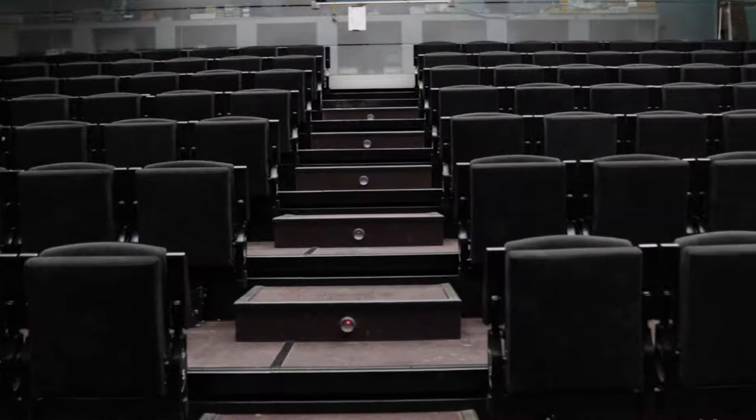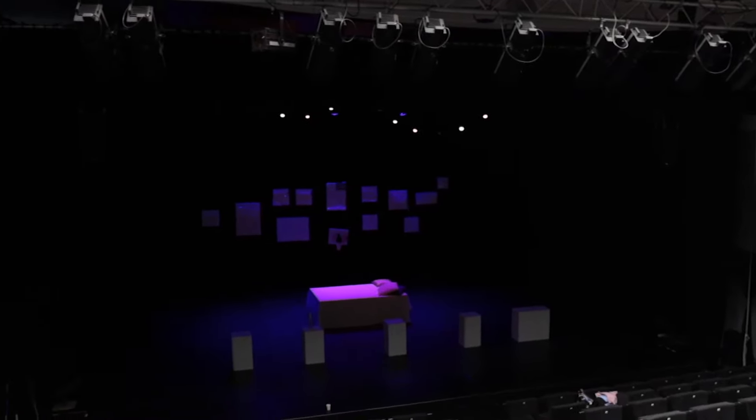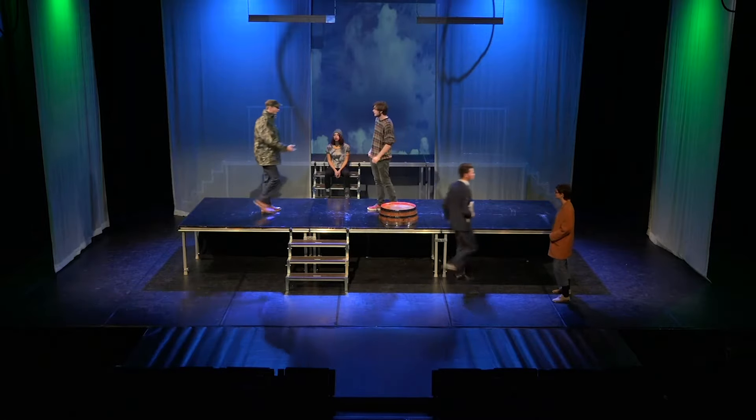Now let's go to the theater. This is the theater. It's where we hold most of our public performances. It seats 200 people and it's really cool to be able to perform on a stage with a full lighting and sound system.